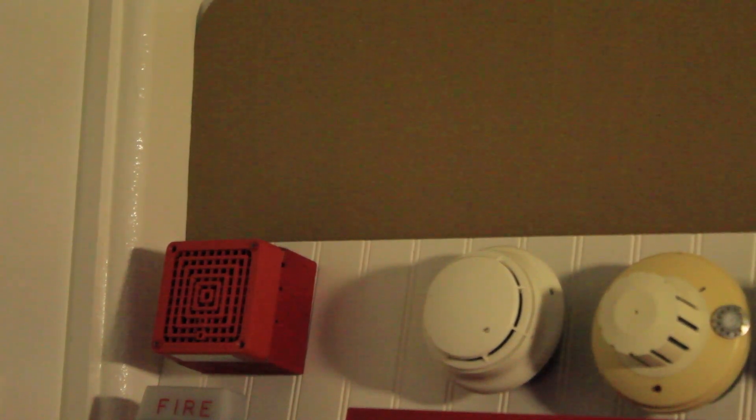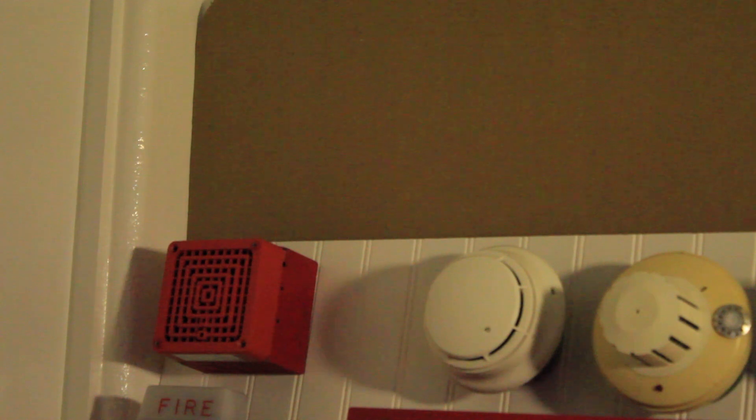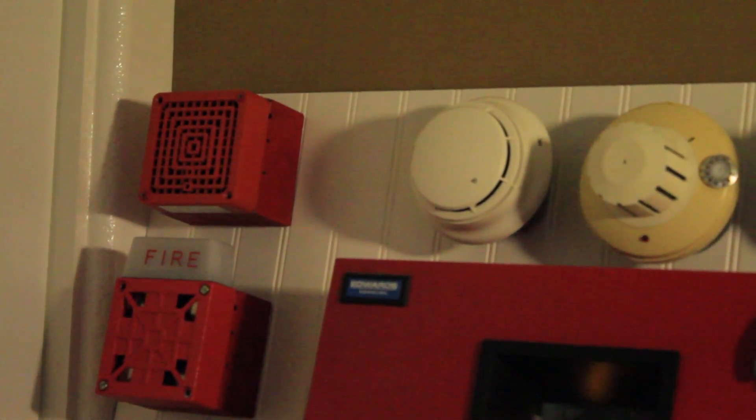On NAC1, I've got a device that we haven't seen in a while — that is the Simplex 2901-9806. You're already noticing the next device, which is the Wheelock 7002T-12, which I don't believe has changed from the last system test. On NAC3, we've got the EST Integrity Model 757-78-T, non-enhanced Integrity from 1998.